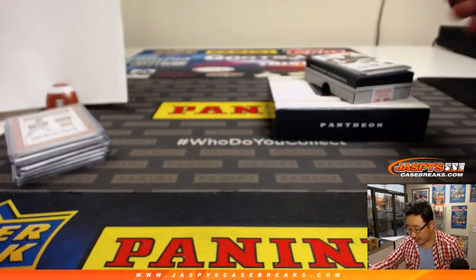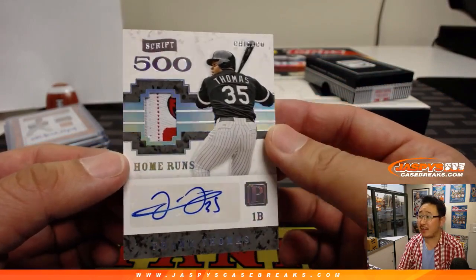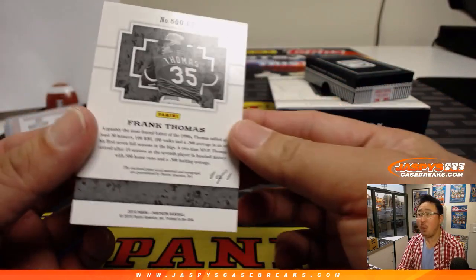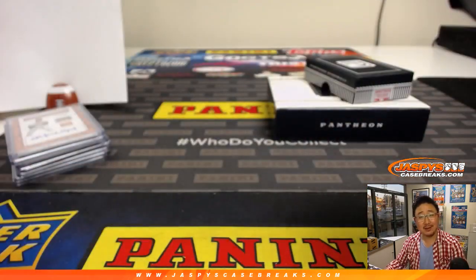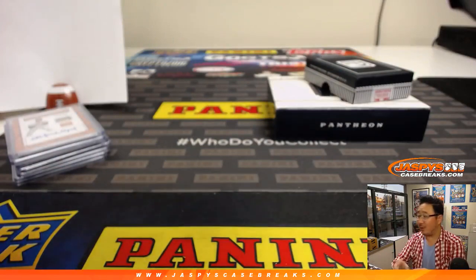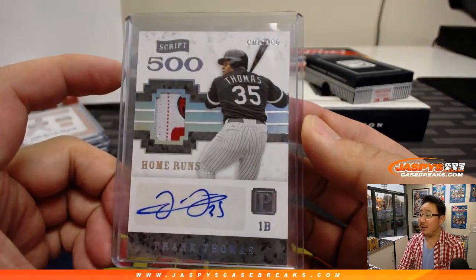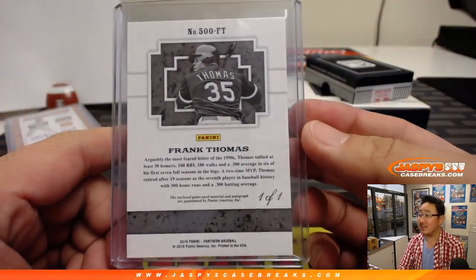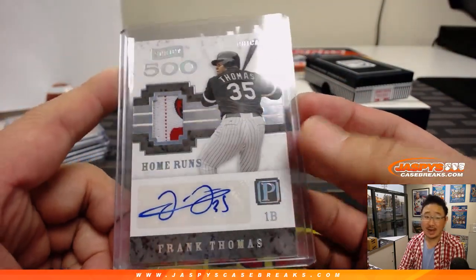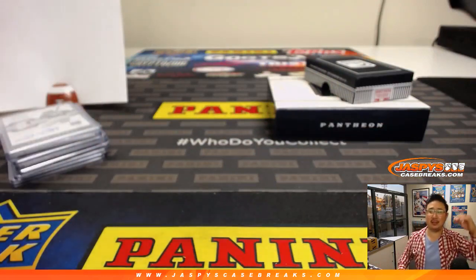And last but not least — wow, nice script. 500. The Big Hurt, Frank Thomas — what, a laundry tag or something like that? Woo! One of one. Grant Ross. That is nice. Game use material and the autograph, of course, guaranteed. That is nice. Grant Ross — all aboard the Big Hit Express! Woo!